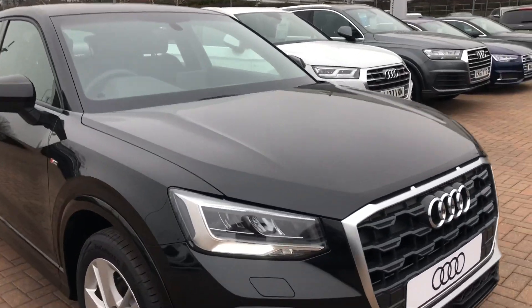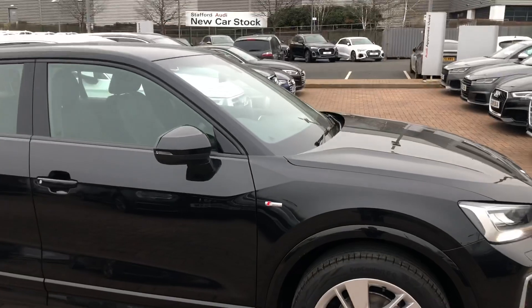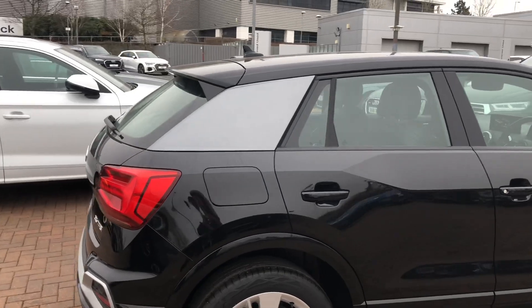In front of the car we've got the daytime running Audi headlights. You've got your 18 inch alloy wheels, and you also have the electrically adjustable and heated exterior wing mirrors. As you can see, you've got your silver contrasting panel there.